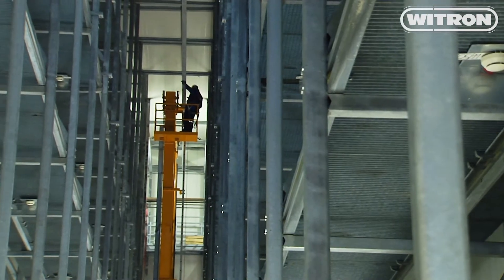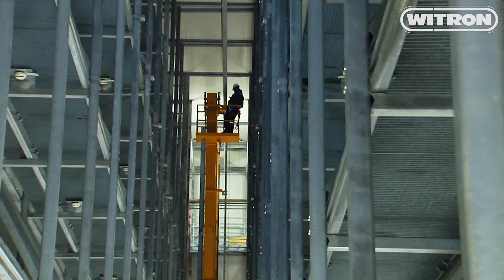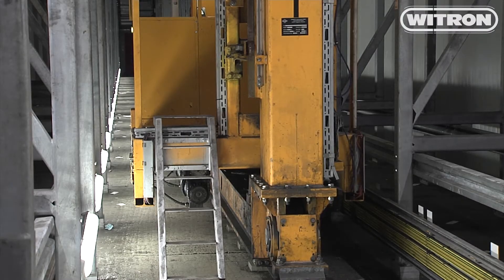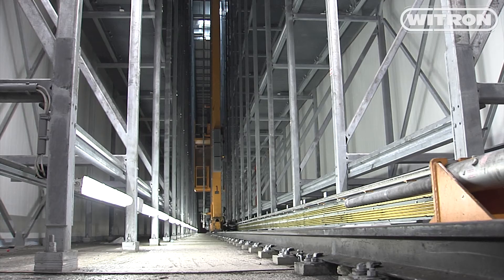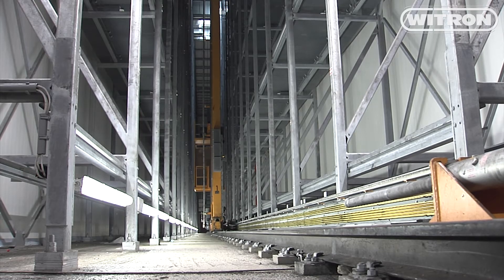The High Bay Warehouse in the fresh food area has been shut down for maintenance reasons, and the stacker crane has to be replaced after almost two decades of continuous use. This modernization becomes necessary since we always want to keep our system up to date, and certainly because the topic of wear and tear becomes more important after 17 years.